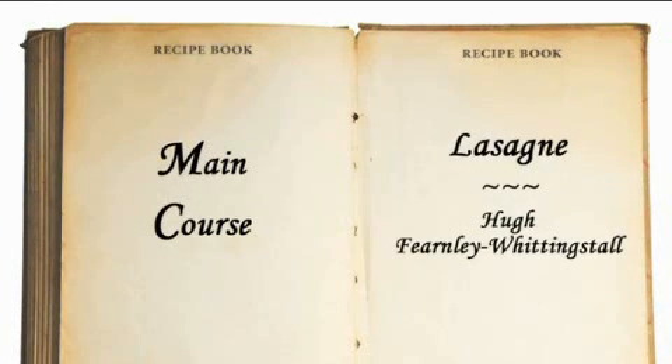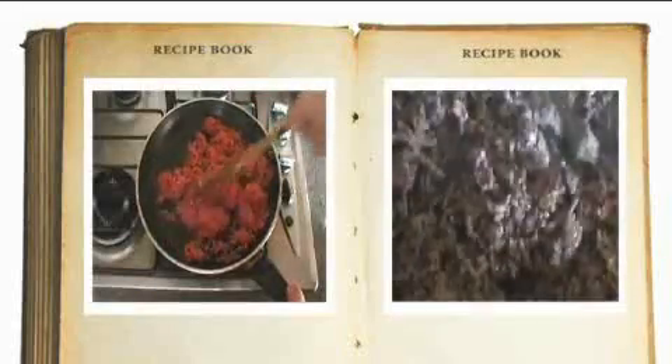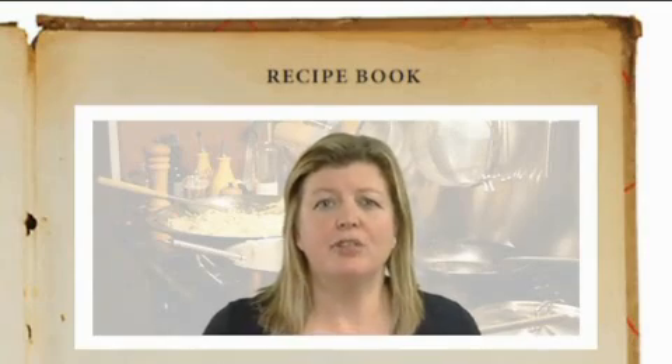Lasagne is a British favourite and something we all enjoy, and a dish that many celebrity chefs have included in their books. For instance, with Hugh Fearnley-Whittingstall's recipe, he uses lean mince, which is fantastic, but he uses butter and whole milk. You're looking at just over 100% of a woman's guideline daily amount of saturated fat, with a dish containing 20 grams of fat per serving.